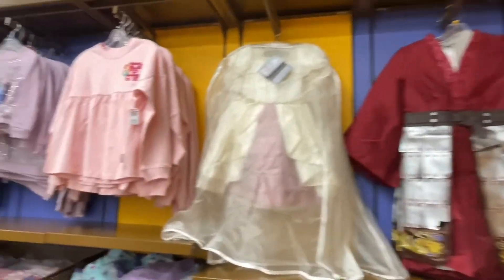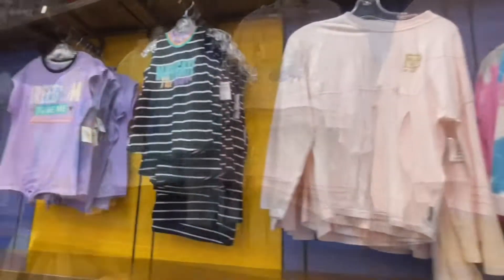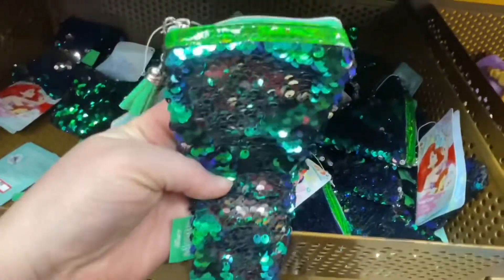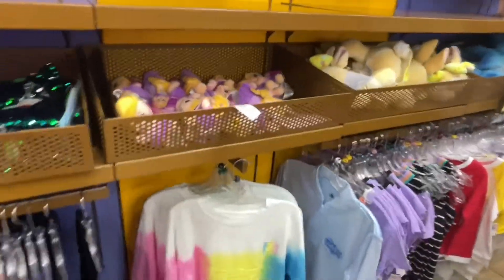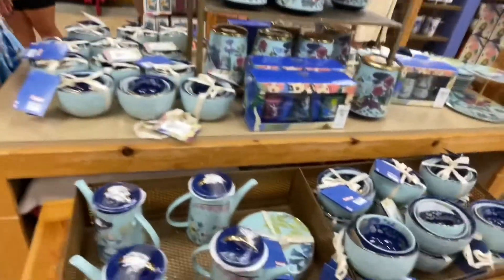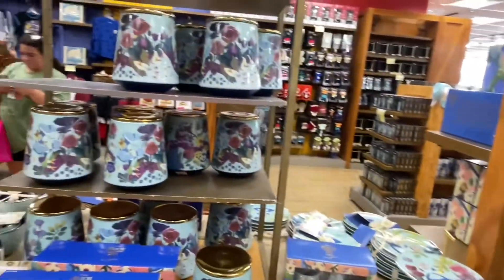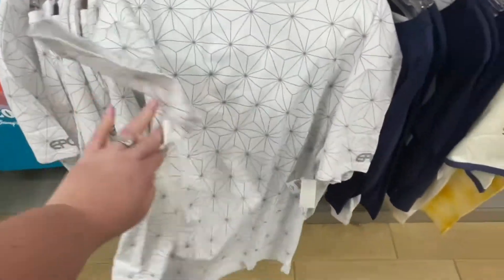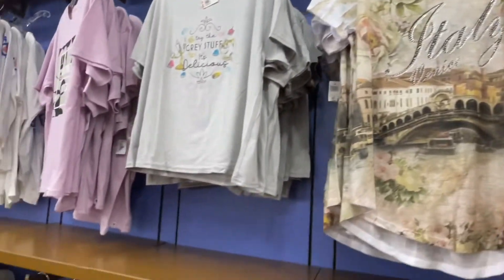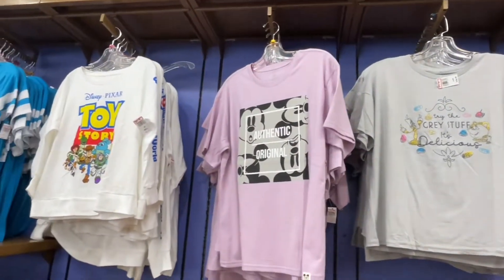Prices are still a bit high. Some costumes. And they have a little corn purse. They have some wishables. They still have the Alice in Wonderland collection. They have an Epcot shirt — it even says Epcot on the sleeve. This one's a little higher at $22.99, but very cute. A few new shirts.